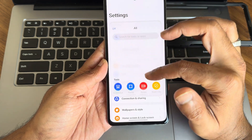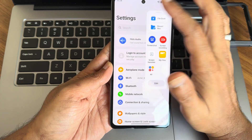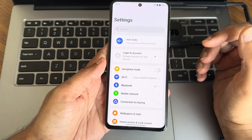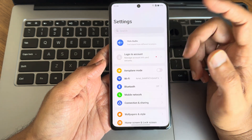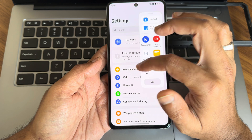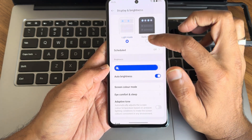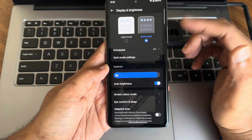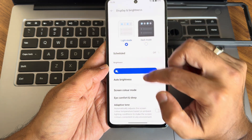Before going into settings, I want to show the slide sidebar — it's a handy feature, similar to what we have in HyperOS for multitasking. We also get the sidebar here. Airplane mode and other toggles are working fine.